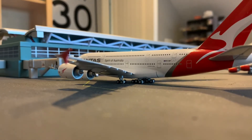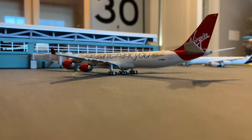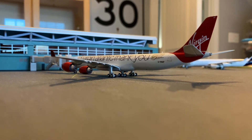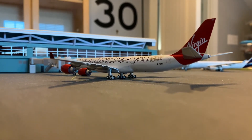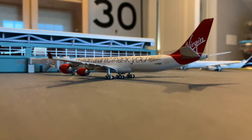Here we have a Qantas A380 — she's going to be heading out to Adelaide and she's getting her passengers on board right now. This is a Virgin Atlantic A340 — I want to say the 900 or 700 or something — but she's going to be heading out to New York.